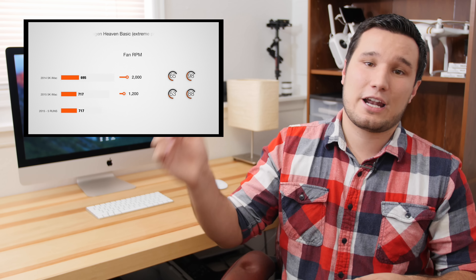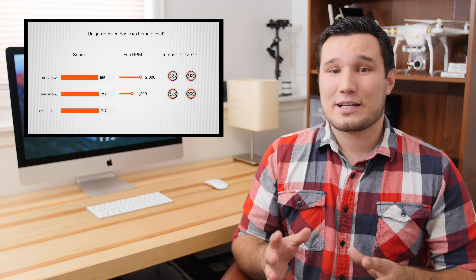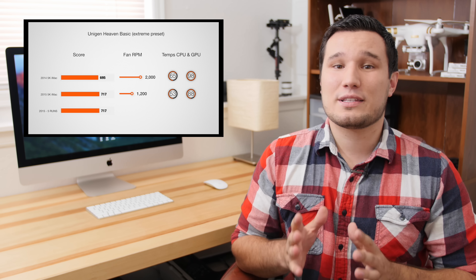I did a separate video on the heat of both computers, testing them and comparing them — you guys can check that out right here. This new one does a good job on thermals. If you want to see that, make sure you watch that video, but this one is going to be focused specifically on video editing.